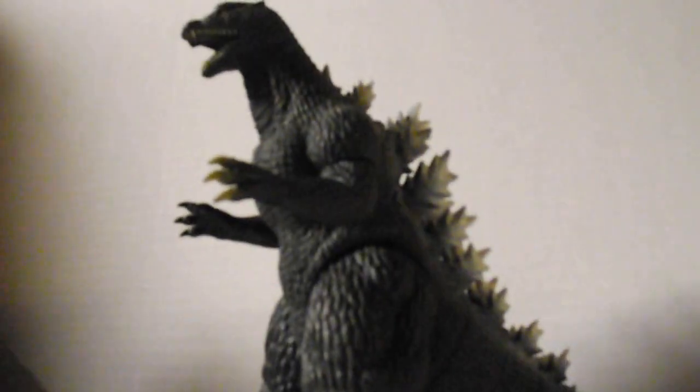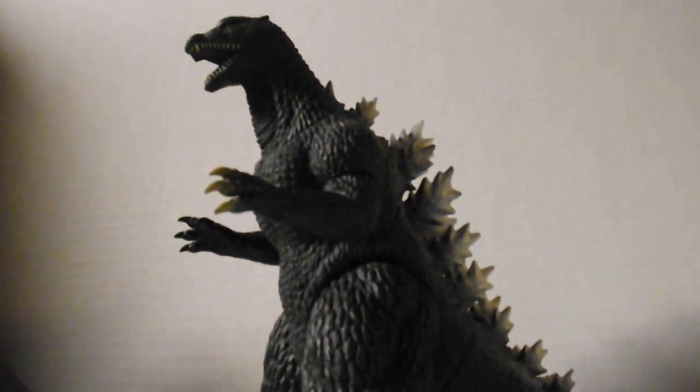What's up, fellow adventurers? SpiderZola4 here, and today I'm here to do another figure review. Today's review is on one of my older figures but also my favorite Godzilla figure — the Bandai 8-inch Godzilla 2004.